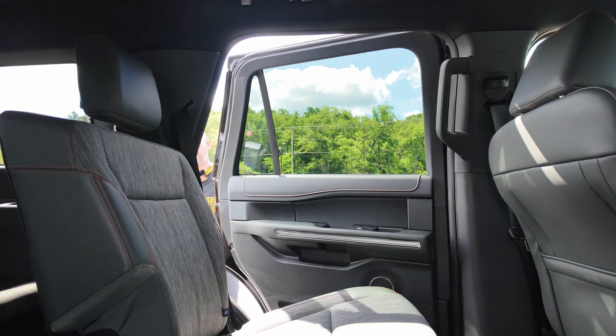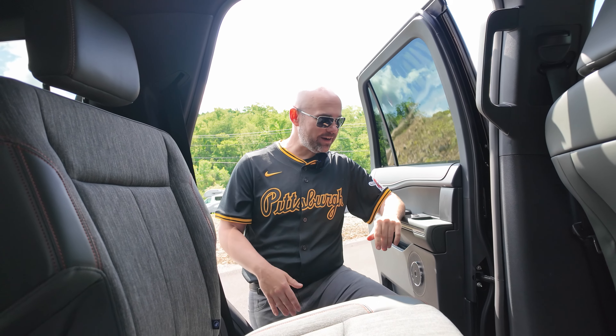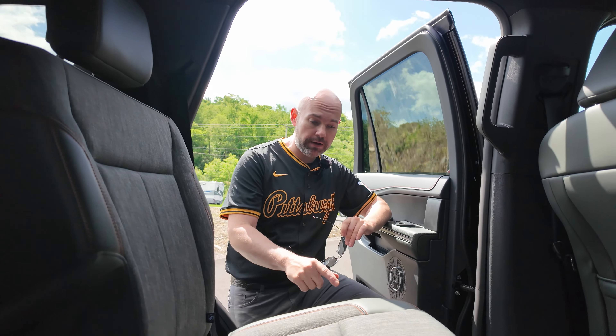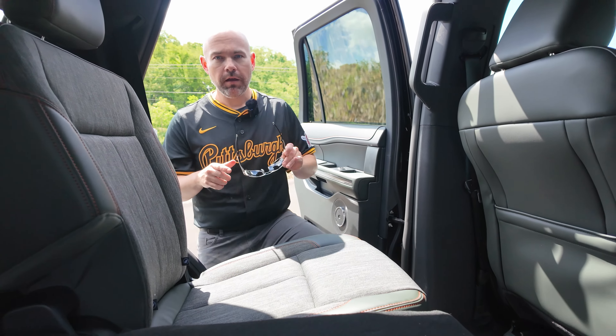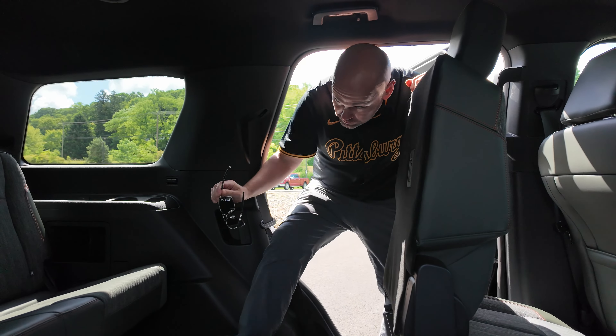Getting into the back row of seats, something caught my eye — I thought these were black seats but they're not. They're a deep cypress green with some orange stitching throughout. Let me go ahead and put this seat forward — it slides forward like so — so I can get into the third row.